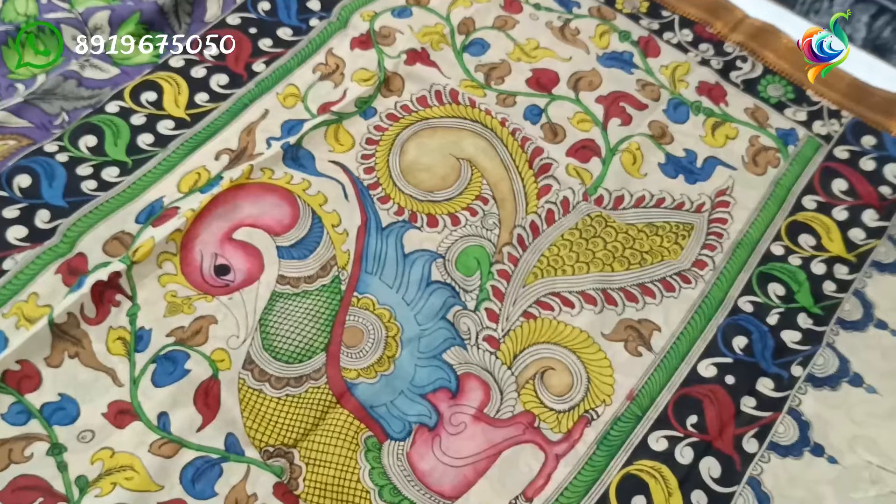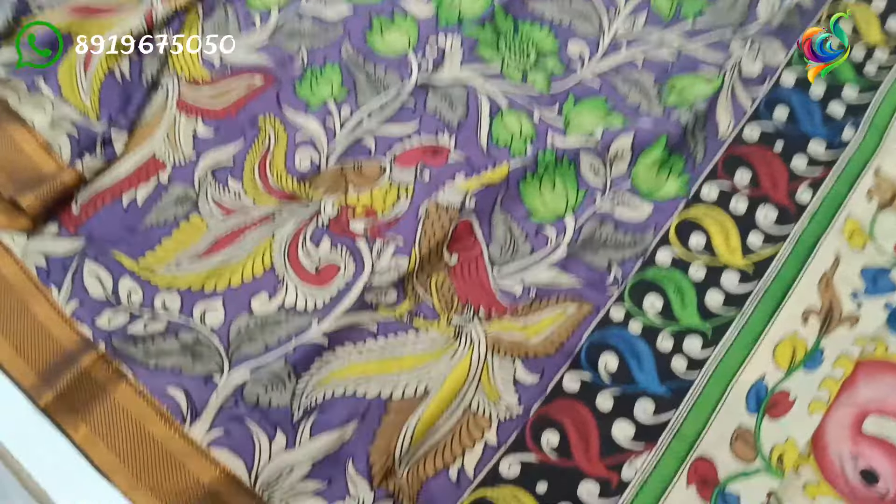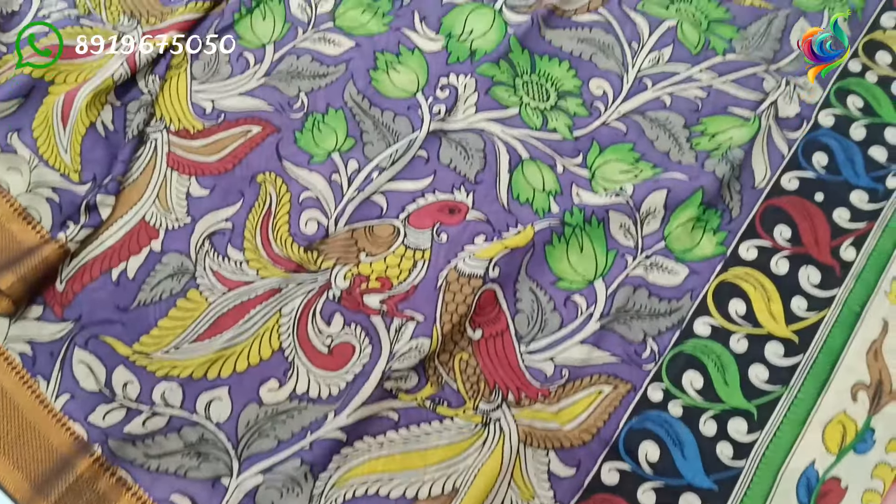And if you see this one, you can see a single peacock in the cream color background. And the next one, you can see a purple background with flying birds and floral design.